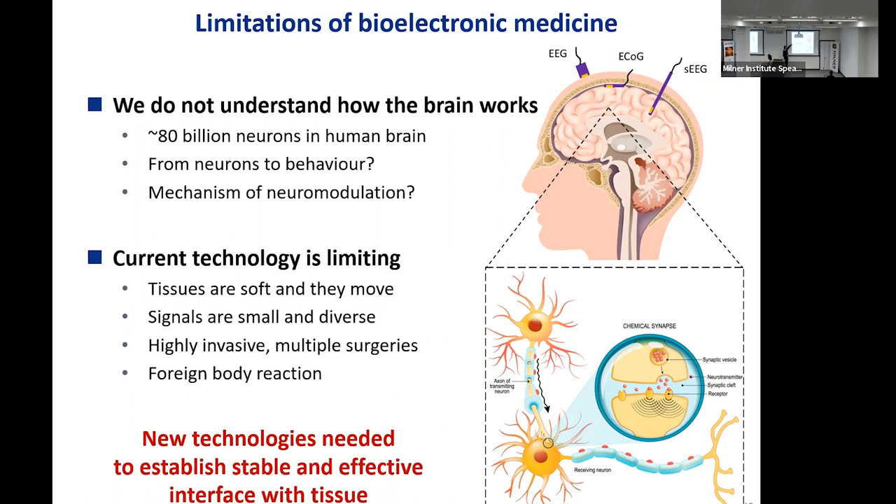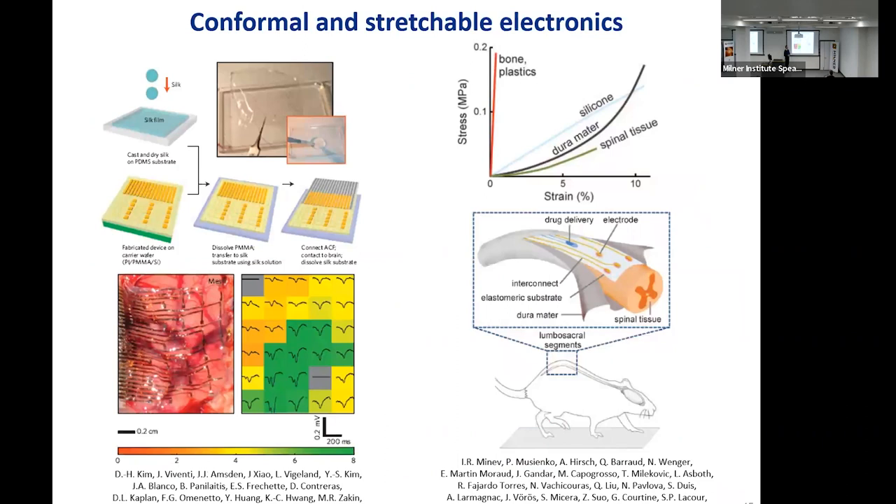What I want to do for the rest of the talk is give you a sense of where we stand in terms of new technology — it's a bit like peeling an onion, challenges you solve and then another one arises. The first issue is that tissues are soft and they move. The brain has a consistency of jello, while electronics are made out of mechanically stiff materials — printed circuit boards made of hard plastic with silicon and metal components. The brain also jiggles inside the skull and pulsates due to blood flow, so you're trying to hit the proverbial moving target.